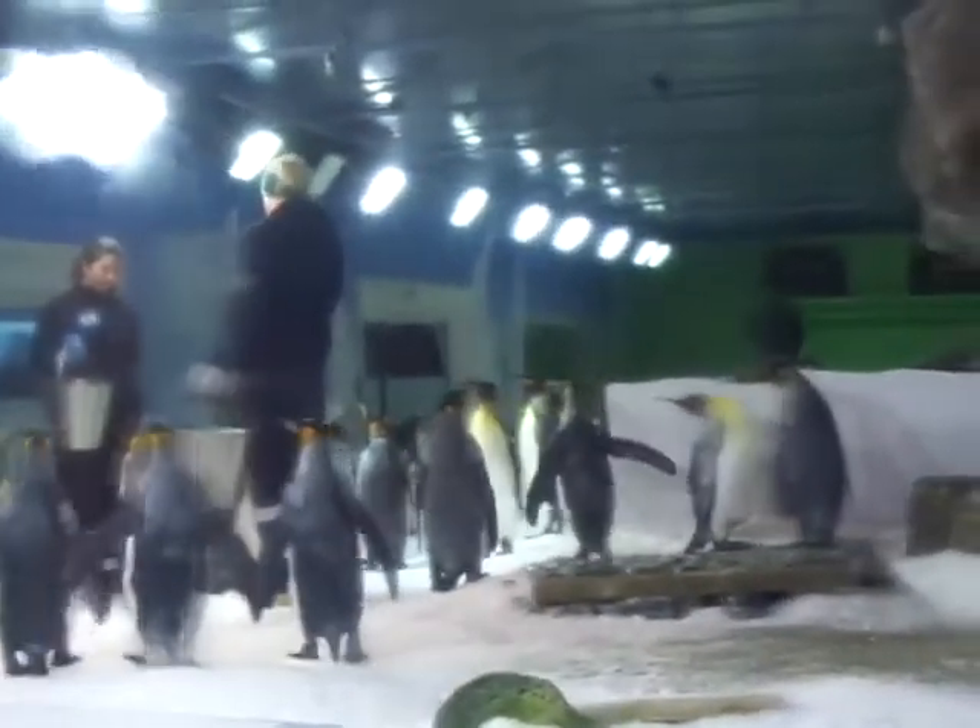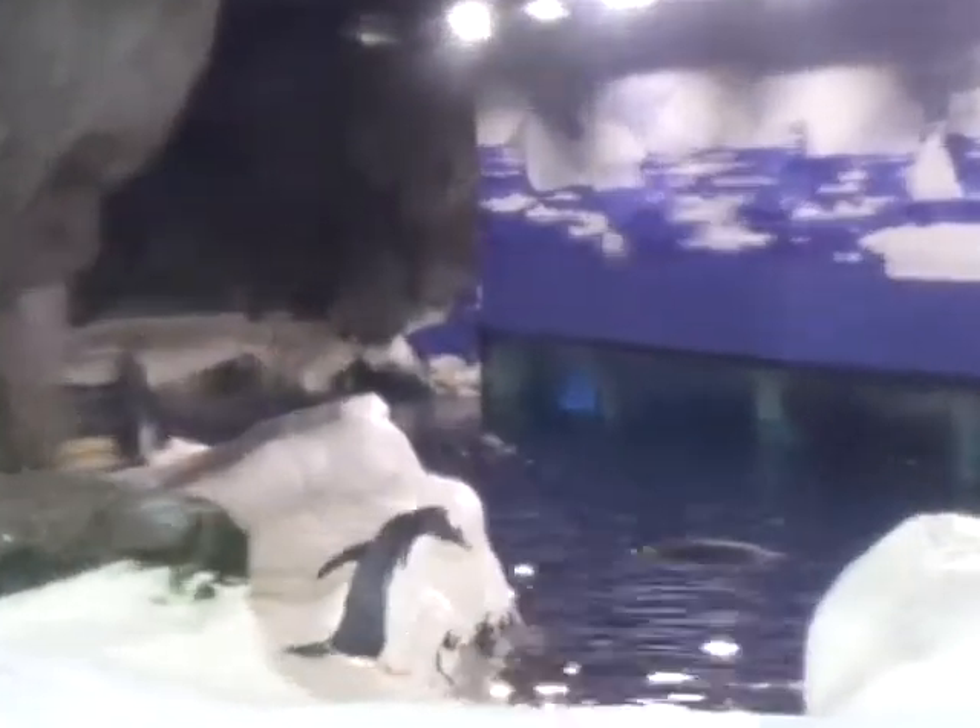Gentoo penguins are those smaller black and white penguins, and they are the third largest penguin species in the world, after the king penguins. Our original Gentoo penguins came all the way from Edinburgh Zoo, and they arrived here in 1995.